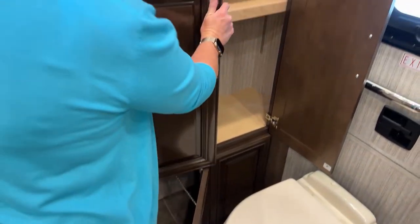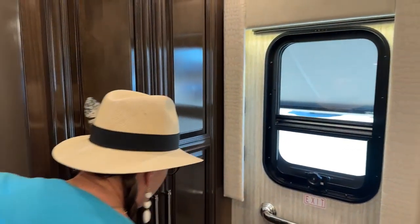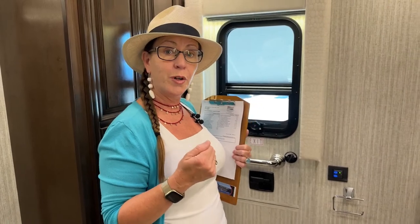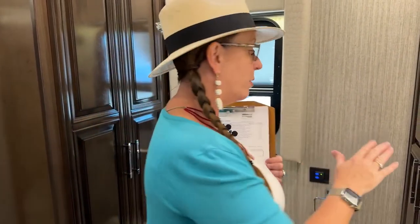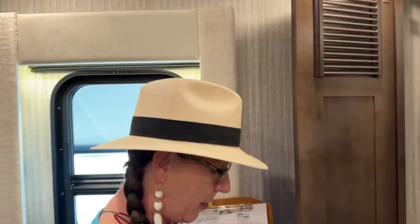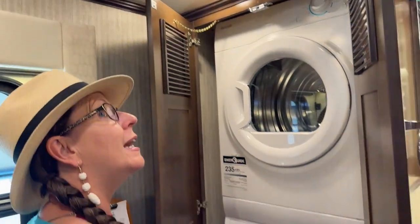On both of these RVs, you're going to have power MCD shades with both day and night. The control systems are a little bit different — instead of having a remote in the Mountaineer, you can actually control them from your phone or on touch pads throughout the coach. We still have our fantastic Splendid washer and dryer on both RVs.